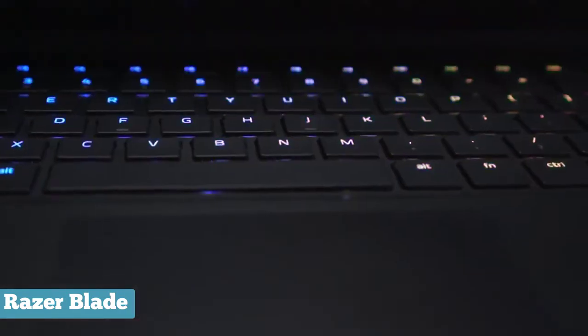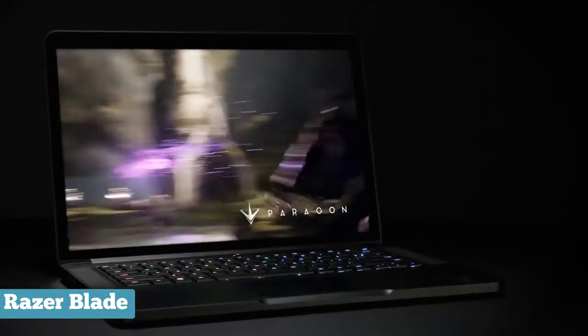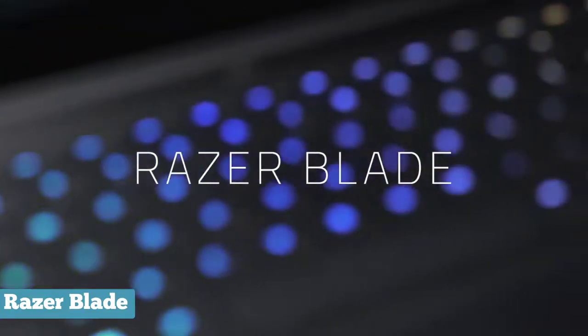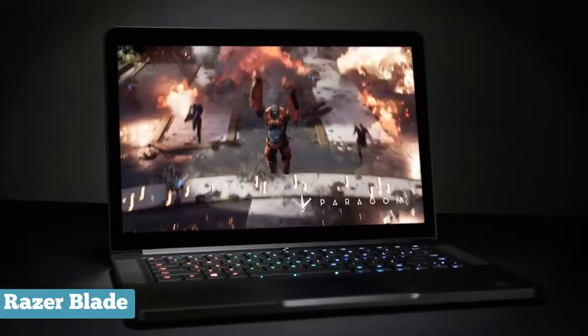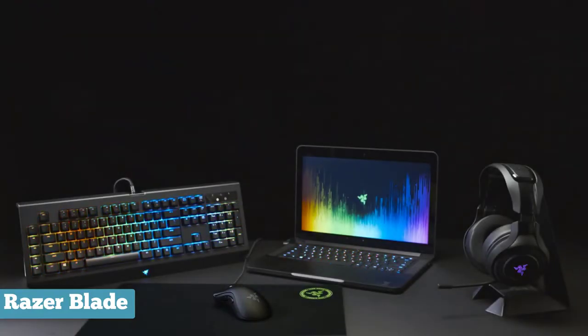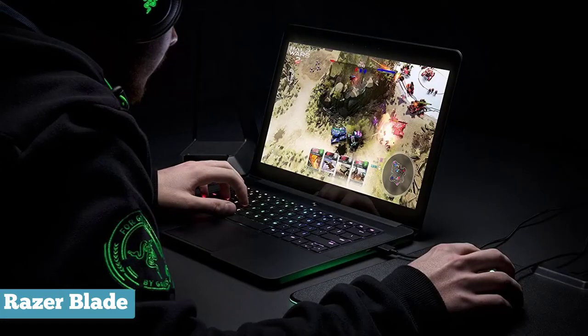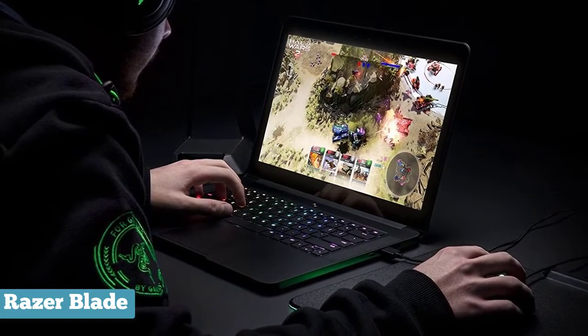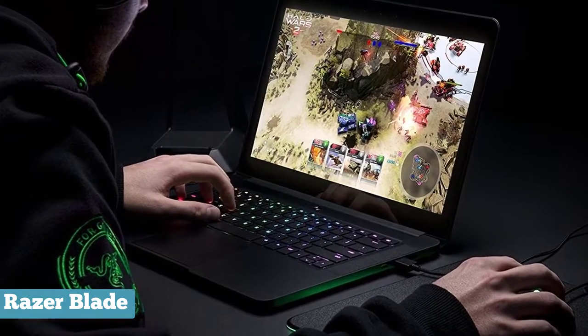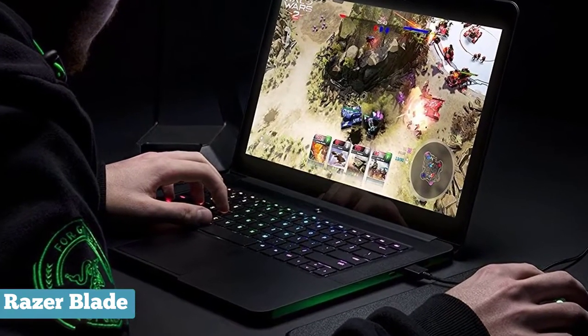Combine that with a chassis design that few if any competitors have been able to rival, and Razer's steep asking prices begin to bring worthy benefits. The 14-inch Razer Blade sports Intel's latest generation i7 processor — the quad-core Kaby Lake i7-7700HQ running at 2.8GHz, and it can boost up to 3.8GHz. Handling the graphics heavy lifting is an NVIDIA GTX 1060 graphics card with 6GB of video RAM. It also comes with 16GB DDR4 RAM, which is pretty standard for a laptop in this class.